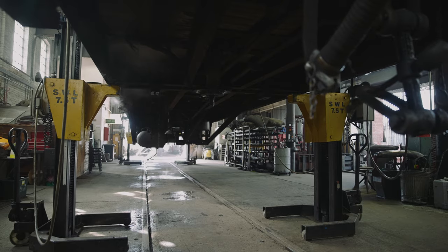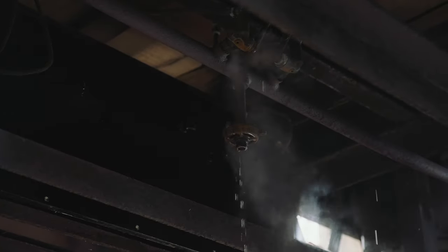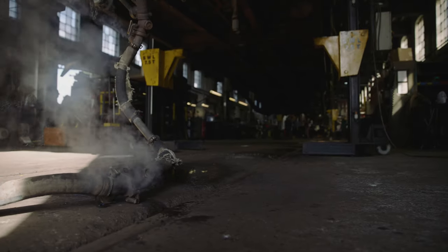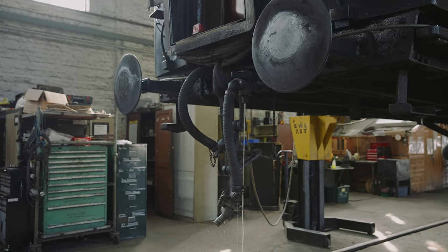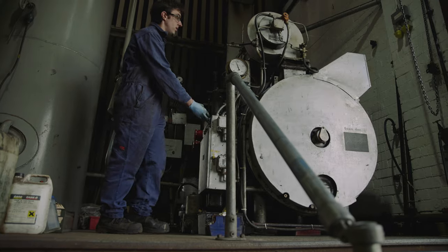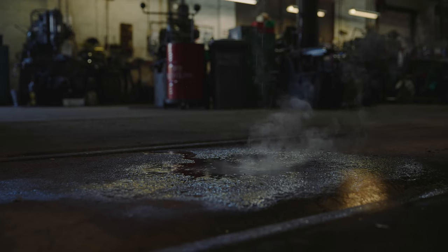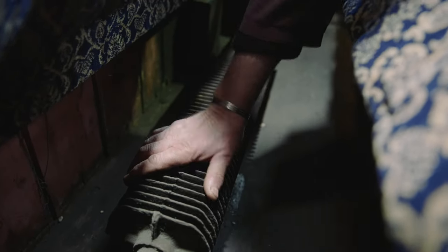With the bogies removed from the coach, you've got access all areas underneath to see all the steam heat pipework. The heating is provided by steam from the locomotive to heat the coaches — it's important that the steam going in condenses to water by the time it comes out the other end of the radiator. So we've got a small boiler that produces steam; we can put the steam through the coach and check all the pipework underneath, and also importantly check that all the radiators in each compartment are working to their full potential.